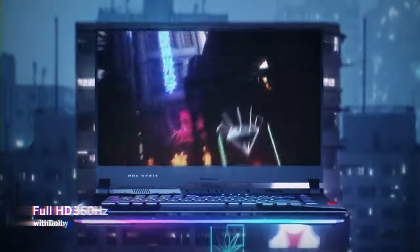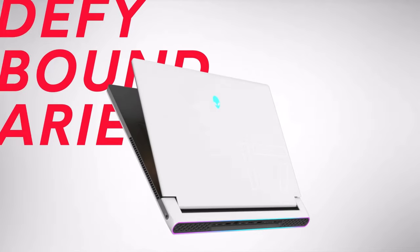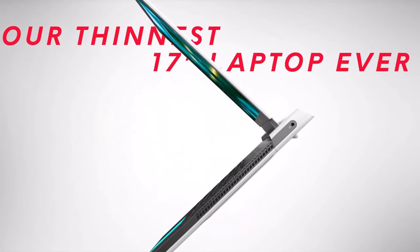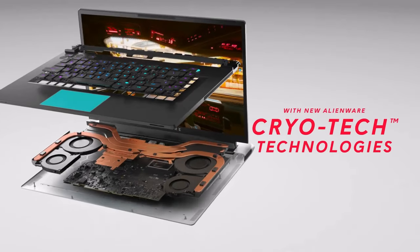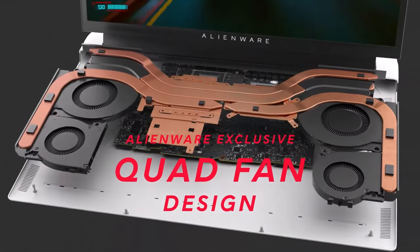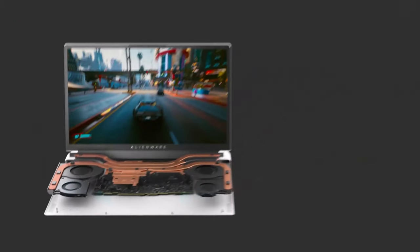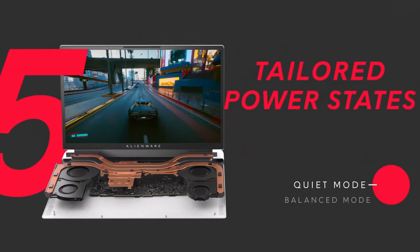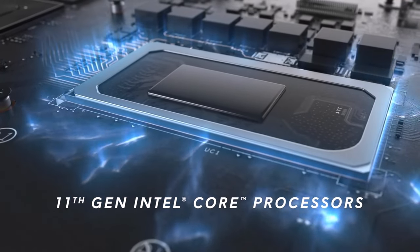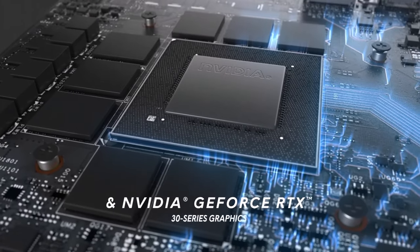And finally, at number 1 we have the Alienware X17. This powerful laptop features an Intel Core i9 processor, NVIDIA GeForce RTX 3080 graphics, and a 360Hz Full HD display. The Alienware X17 is known for its premium build quality, advanced cooling technology, and stunning performance. With its impressive specs and sleek design, the Alienware X17 is the ultimate gaming laptop of 2024.